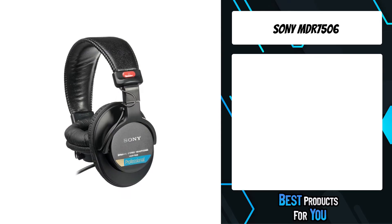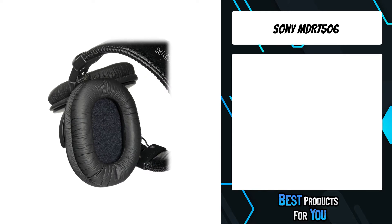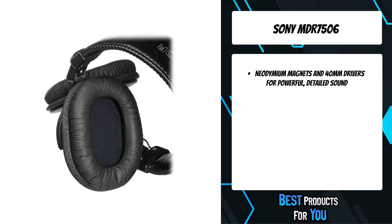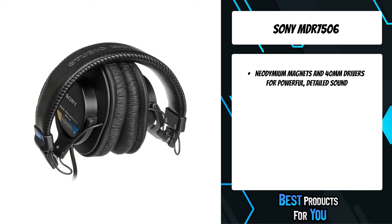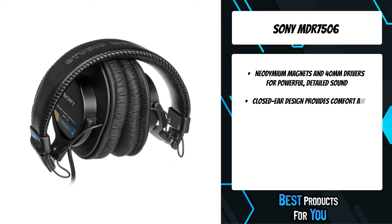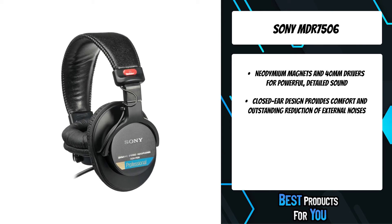The fourth product on the list is the Sony MDR-7506. Sony MDR-7506 professional stereo headphones are ideal for sound monitoring and recording studios, radio, film production, video, electronic news gathering, and virtually any application where high quality sound is required.